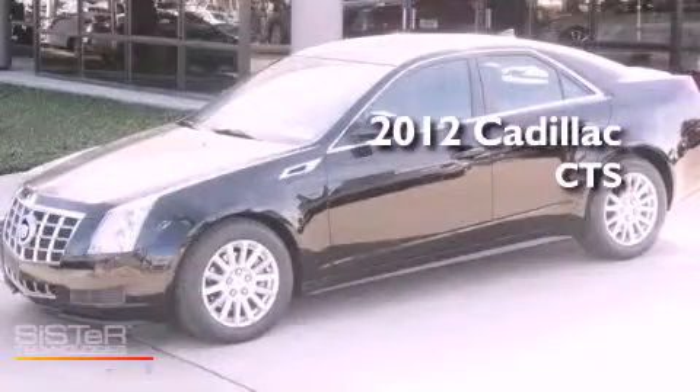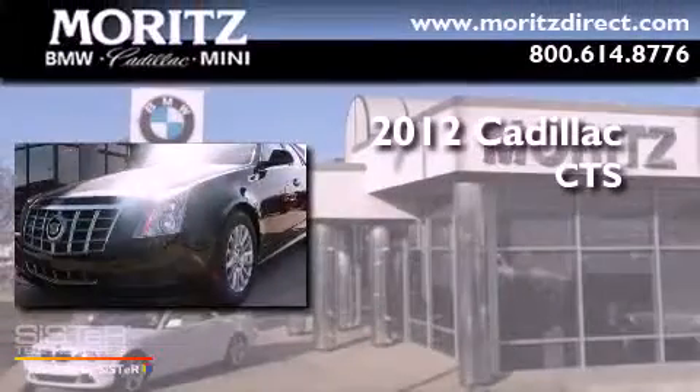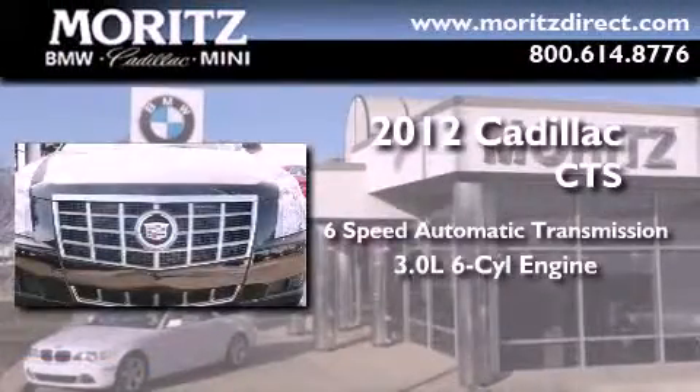This is a brand new 2012 Cadillac CTS. This vehicle has seating for five adults and a 3.0-liter V6.